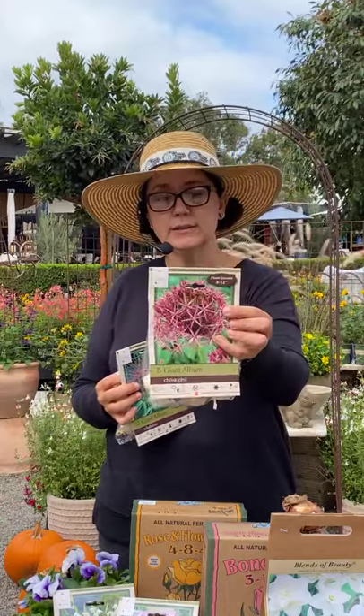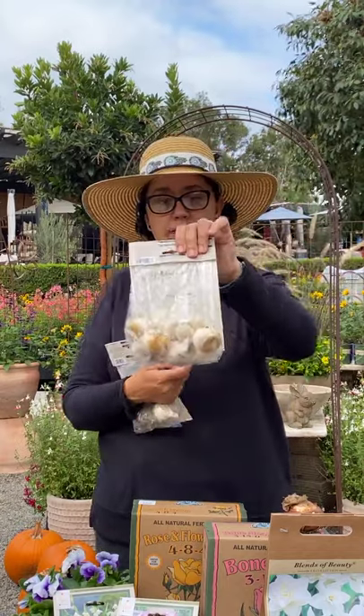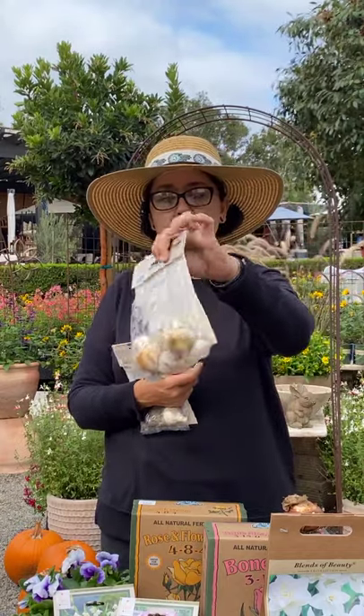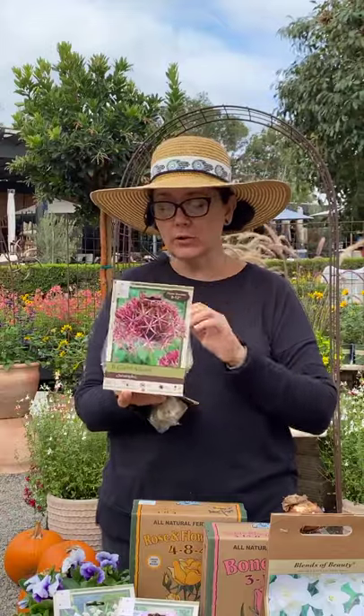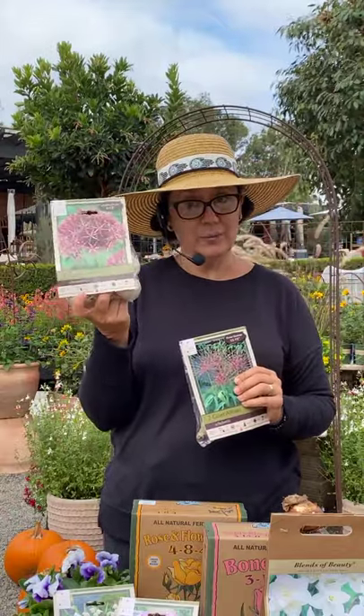There are also these giant alliums. These get really, really tall — so cool looking. These are a true bulb, and when you flip it around you can see that really clearly. These ones are a little bit on the shorter side, so I'm going to grab a couple of bags of these and back-plant them so I have those behind, giving that nice step-down effect.